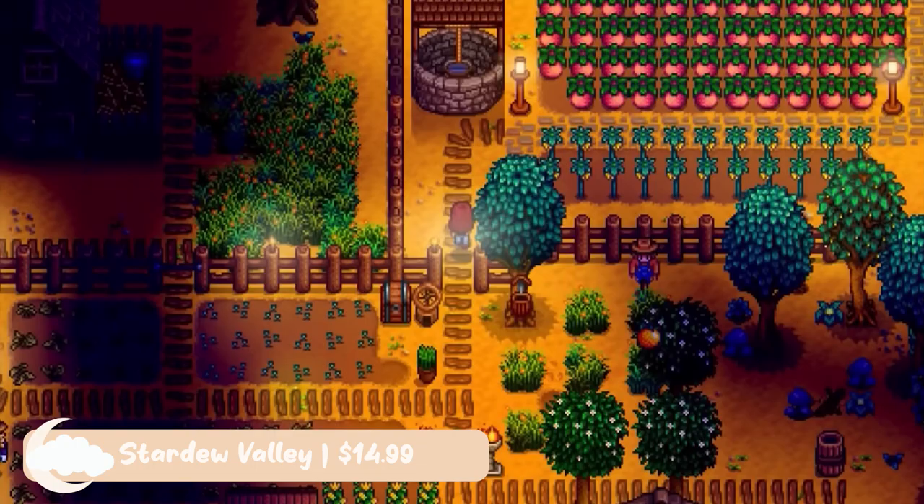So, if you're looking for a cozy game under $15 on your Nintendo Switch, I hope this list helped you in your search. Thank you all so much for watching. Have a cozy day, and God bless.